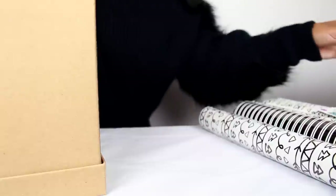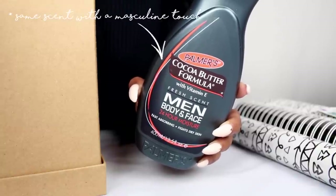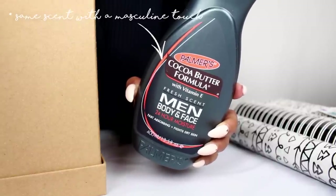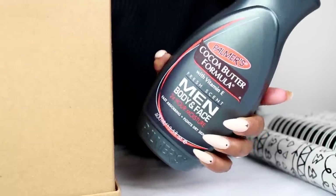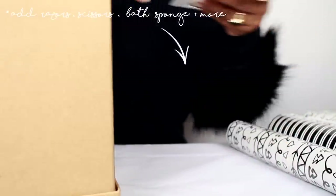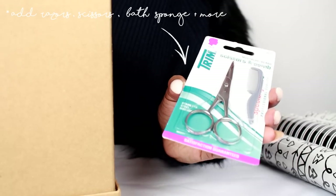Everything I'm showing you here is from Walmart and they have it at Target too. We also have this Palmer's cocoa butter formula lotion for men — there's cocoa butter, there's vitamin E, it's great for rough dry skin, absorbs amazingly, and claims to provide 24-hour moisture, and I must say that's true. The additional items I want to add since we are focusing on beards: I figured we could add a razor to this package as well as some scissors to trim your mustache or nose hairs.